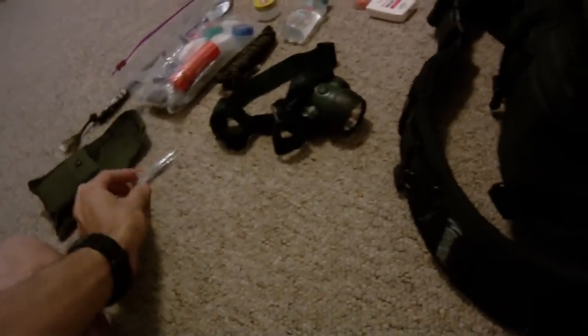I keep a pair of tweezers for tick removal. I actually want to get some better ones, but that'll be something in the future.